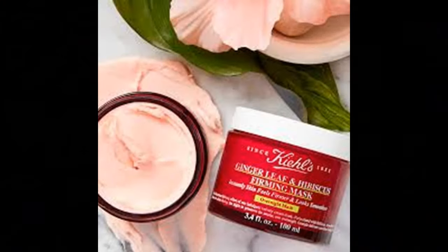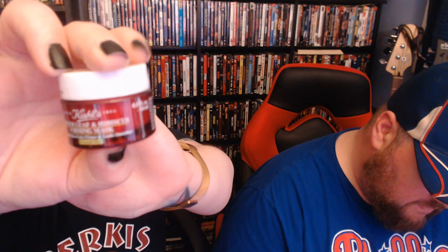Green is the color of money. Here's a box for the cat. Right here we have the Kiehl's Since 1851 Ginger Leaf and Hibiscus Firming Mask.